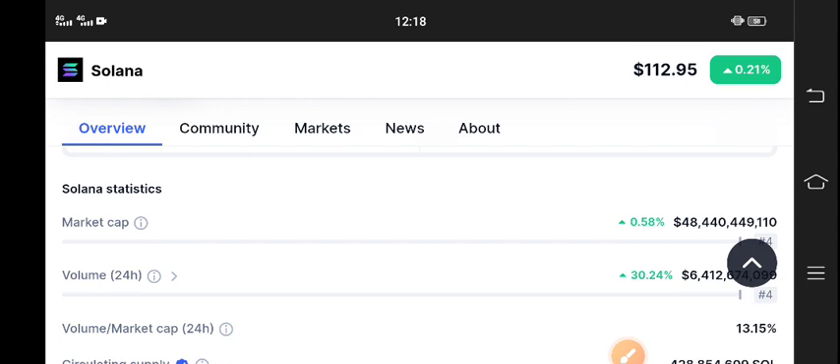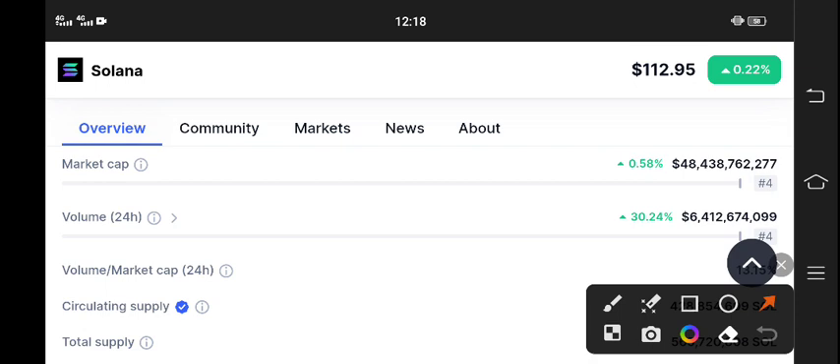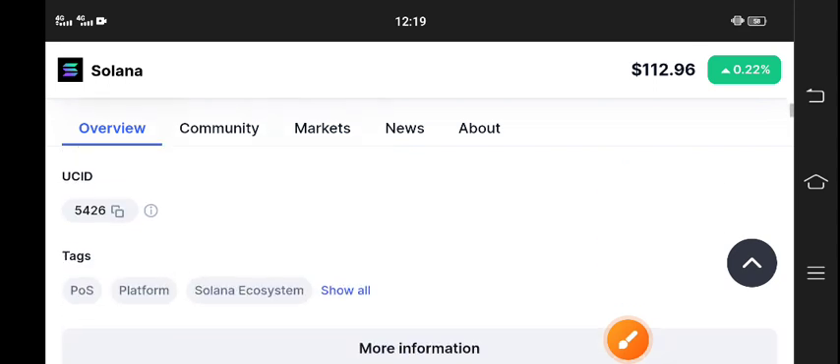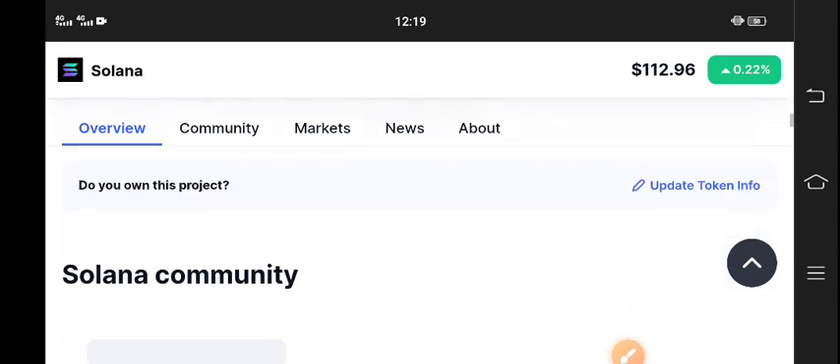The trading volume is also up 30.24 percent, looking very positive. Obviously, if the volume is looking bullish, the price will 100 percent pump. According to my own view, the price will pump, so if you want to buy, this is the best time for buying Solana coin. Thanks for watching — for more latest updates, join my Telegram group and also subscribe to the channel.